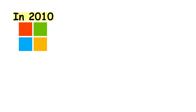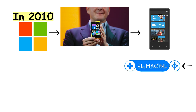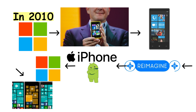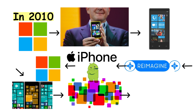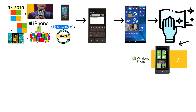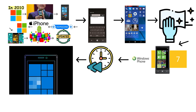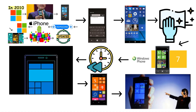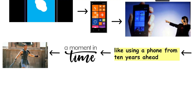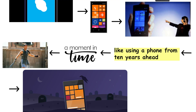Microsoft saw the smartphone boom and decided it wanted in. In 2010, they launched Windows Phone, a bold reimagining of mobile. Unlike iOS and Android, Windows Phone introduced the Live Tiles interface — colorful squares that updated in real-time with messages, weather, and news. It was clean, modern, and ahead of its time. The smooth animations, the organized layout, and the minimalist design made it feel futuristic, like using a phone from 10 years ahead. For a moment, it seemed like a real challenger, but the app gap killed it.